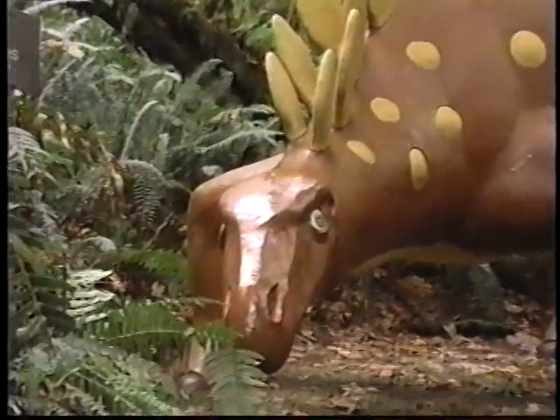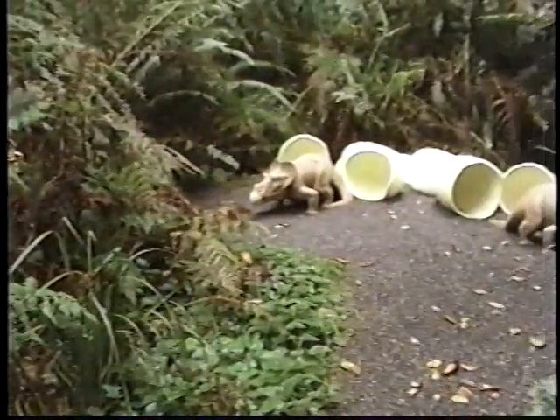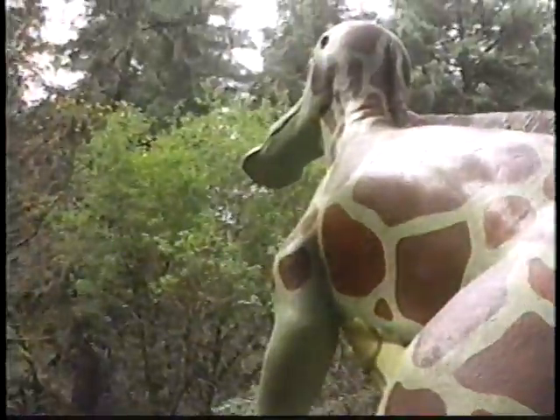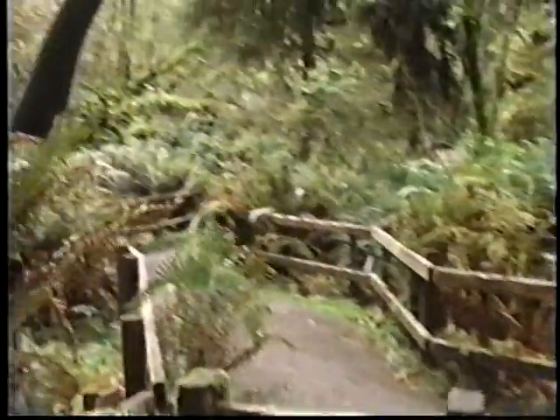We were afraid you'd say that, E.V. What else can we see here? You just walk around and talk to the beasties, because there's a sign at each one that gives you the basic information. And there are dinosaur tracks in the ground to be found.